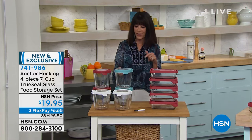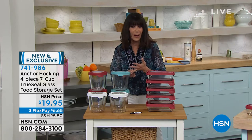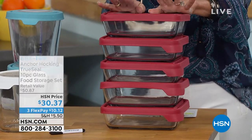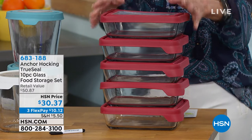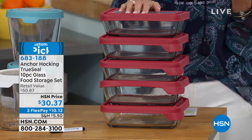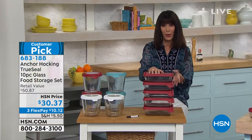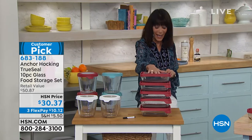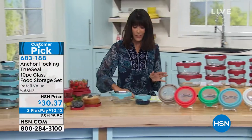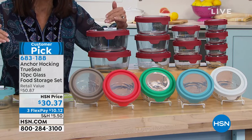You could put absolutely anything in them — hot foods, dry foods, fruits, you name it. This is the five-piece rectangular set. A lot of people have reached out wanting the rectangular — you get all of them with the lid. I have 200 left in white, and blue and red. The white is the most popular at $30.37, item number 683188. The bottom line is you're making a purchase today that's going to allow you to organize your kitchen — that's what today is all about.